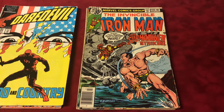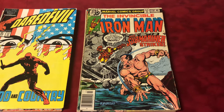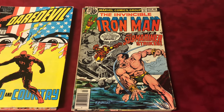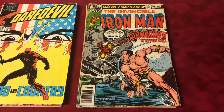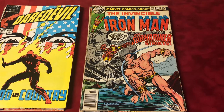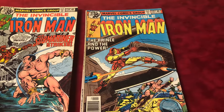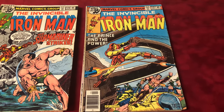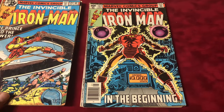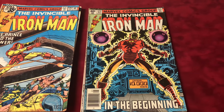I got lucky here. These are VG, kind of beater reader copies, but it's the whole Demon in the Bottle Iron Man series. I didn't get the classic drunk armor cover — it was a bit more — but I found these in the dollar bin right next to it. This is part one, Iron Man #120, and it's the first appearance of Justin Hammer — a $5 book. Number 121 is part two, another $5 book. Number 122 is part three and also the origin of Tony Stark — five bucks.